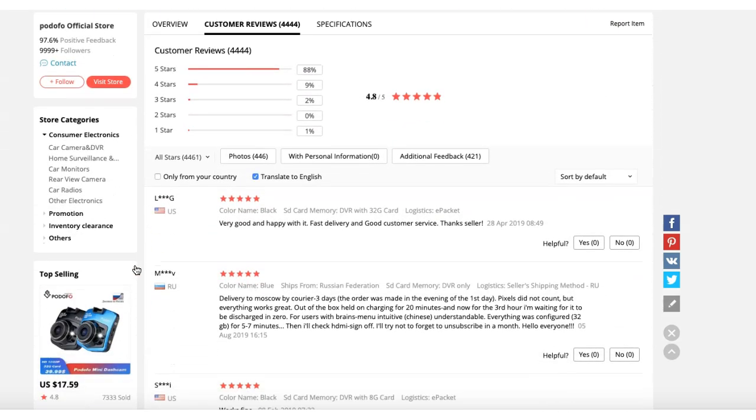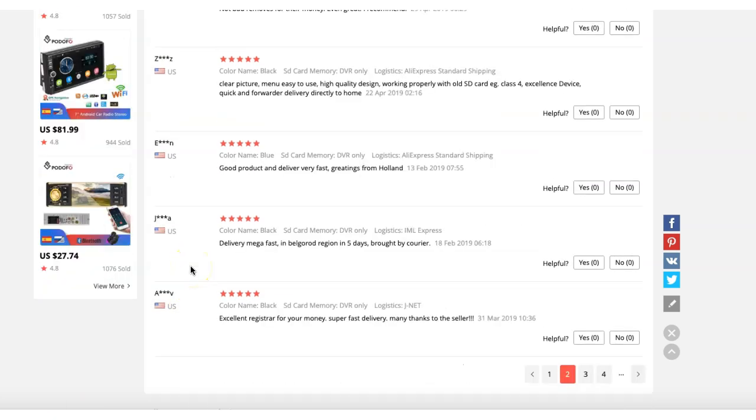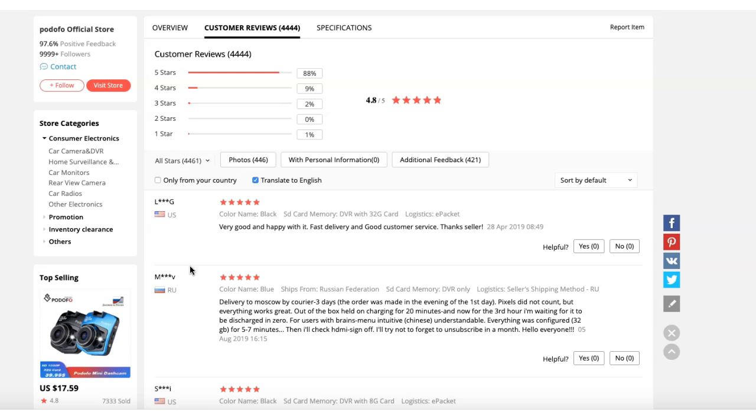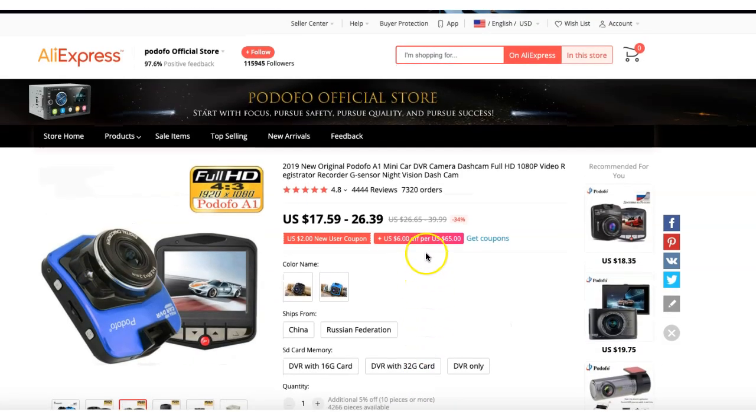The reviews are positive — everybody is appreciating the product, so it's good to go and test it. The product has sold around 7,300 pieces, but dash cams are not new. When promoting it, highlight the features: Full HD, G-sensor, and night vision. Specifying these features will get your audience's attention.